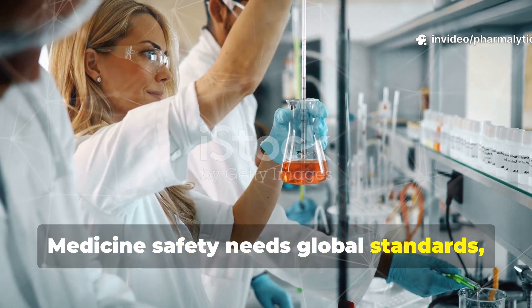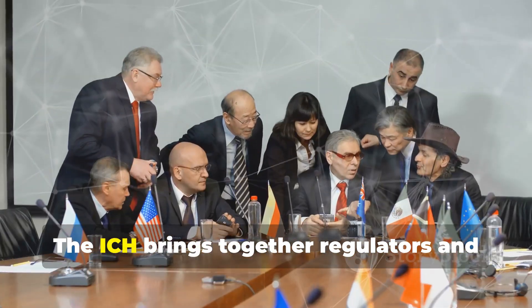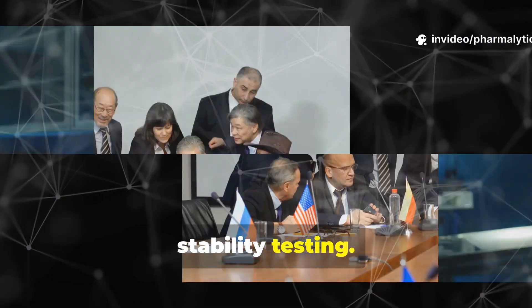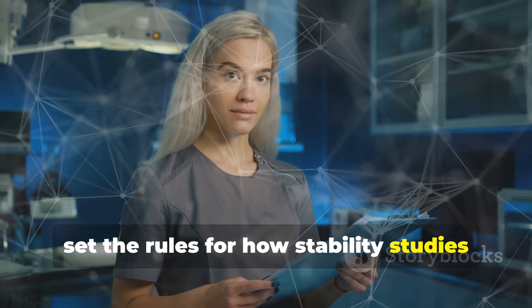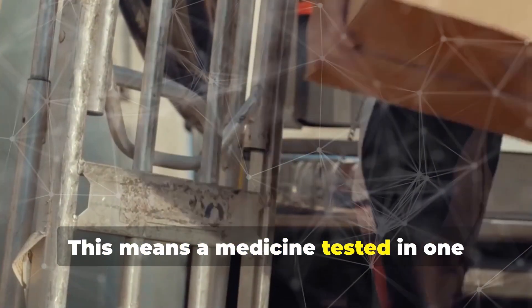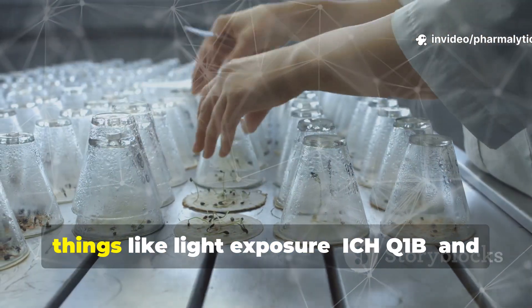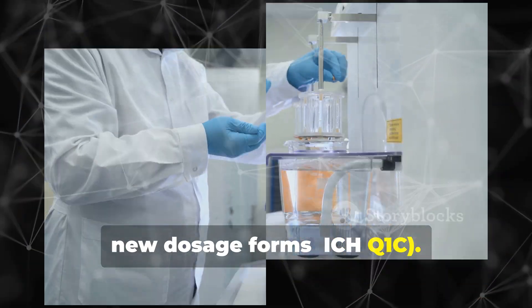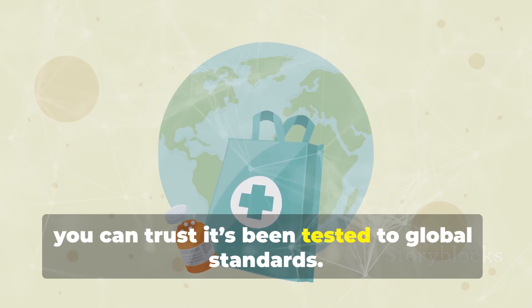Medicine safety needs global standards, and that's where the International Council for Harmonization, or ICH, comes in. The ICH brings together regulators and industry experts to create unified guidelines for medicine development and stability testing. Their Q1 guidelines, especially ICH Q1A R2, set the rules for how stability studies are done worldwide. This means a medicine tested in one country can be trusted in another, speeding up access to new treatments. There are also specific guidelines for things like light exposure and new dosage forms. Thanks to the ICH, pharmaceutical companies everywhere follow the same high standards for stability, safety and quality. No matter where your medicine is made, you can trust it's been tested to global standards.